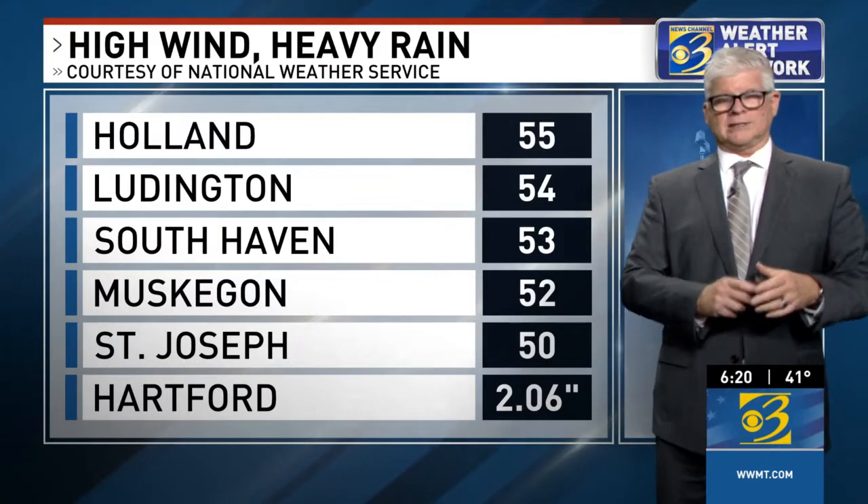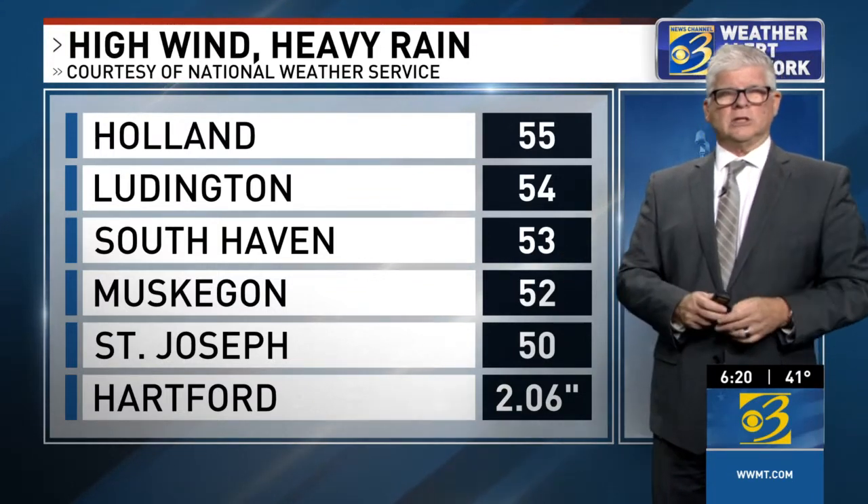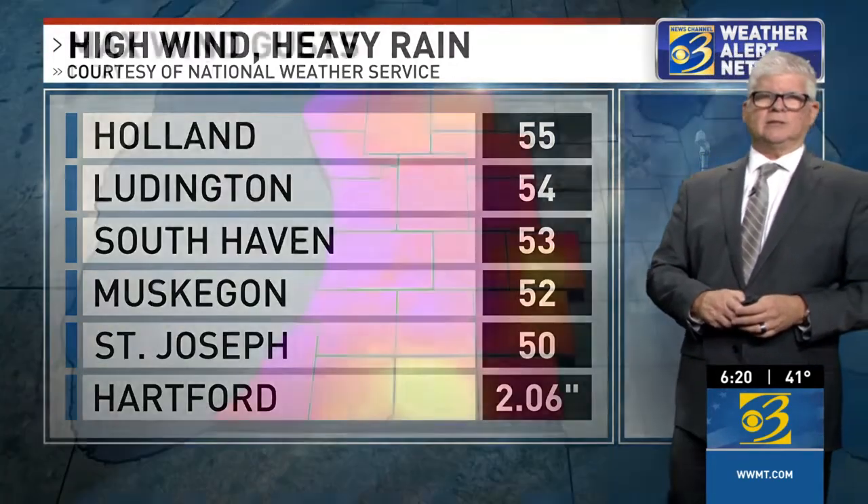St. Joseph Pier with a 50 mile per hour gust. And as I mentioned, some heavy rain as well — Hartford with just a little over two inches of rain and South Haven with about two inches of rain too.